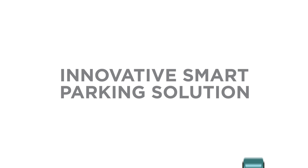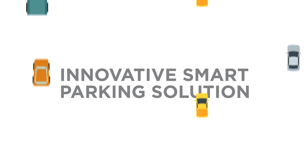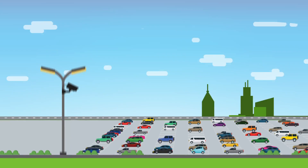At Park Query, we have developed an innovative smart parking solution that detects outdoor parking occupancy. We do this by using cameras and computer vision software.